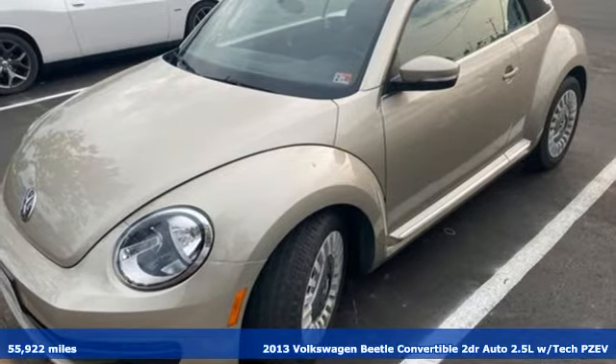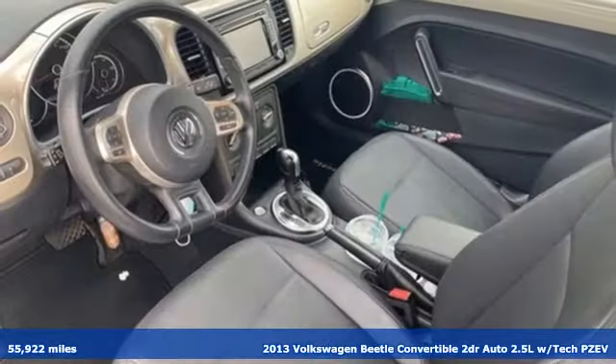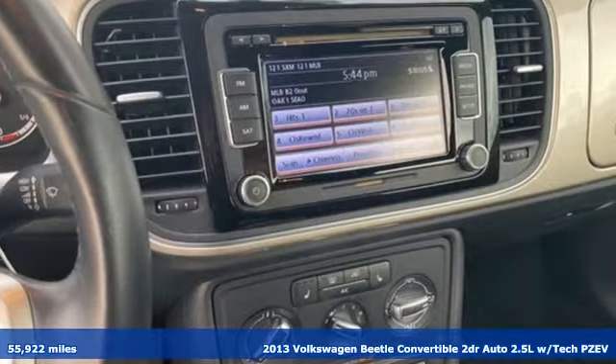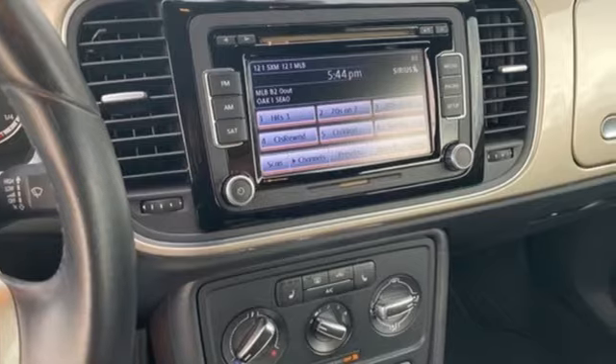It's a 2013 Volkswagen Beetle Convertible. When it comes to style, this convertible will always have you looking on the bright side. And with features like these, every drive is a pleasure.